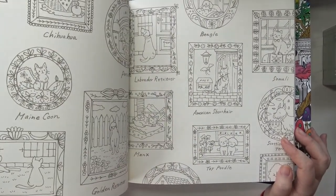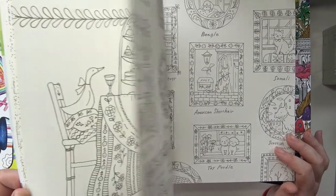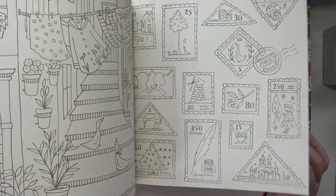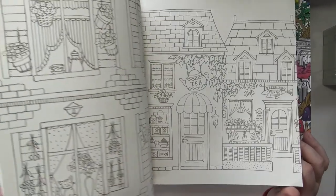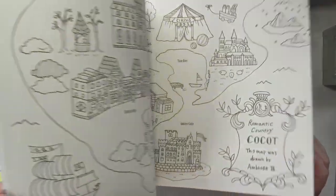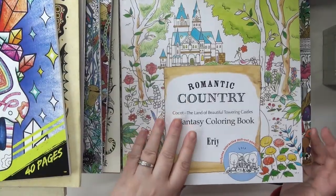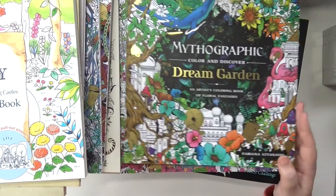Look at all the kitties — I guess there's dogs too. I'm more of a cat person. I like dogs just fine, but as far as which animal I would prefer as my home companion — cats, for sure.